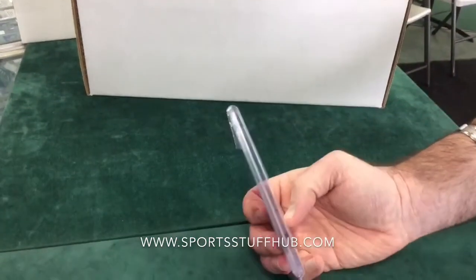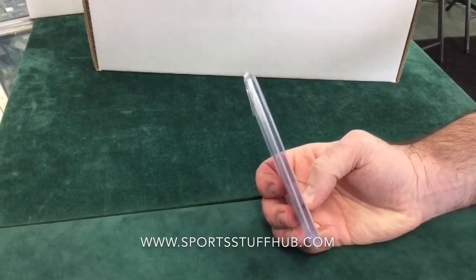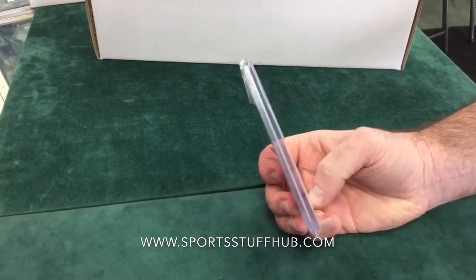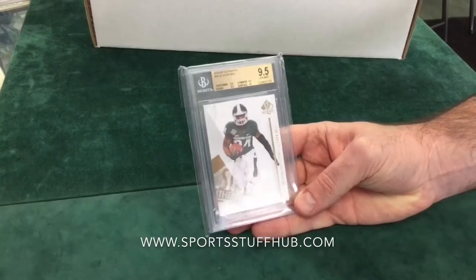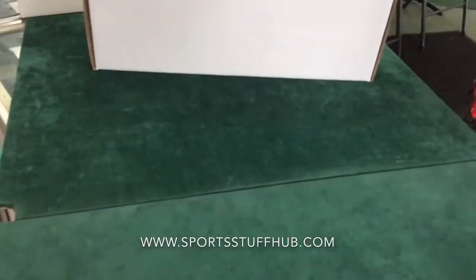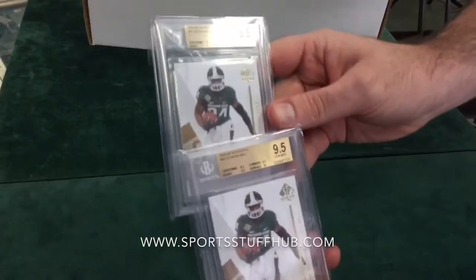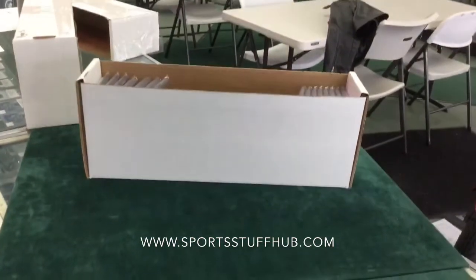Now one of my favorites, just because I'm a Steelers guy — Le'Veon Bell rookie card, SP Authentic, 2013. 9.5 again. I like that. That one's going in my personal collection right there. And another one, same thing, 9.5. So we got two. I'm glad for that one — Le'Veon Bell, my guy.